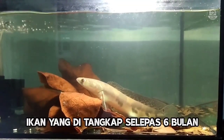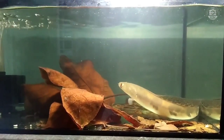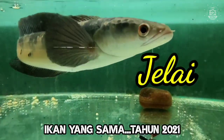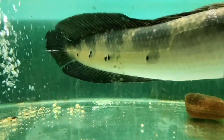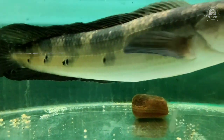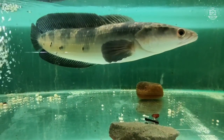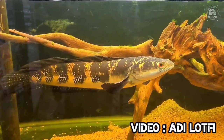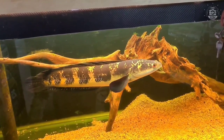Channa maruloides — this species is also native to our country but has many local names. The most popular name is toman bunga. Some areas call it jelai, and some call it ikan keradang. This species is very sought-after by anglers and aquarium enthusiasts. Channa maruloides has many variants and many patterns — some with fewer flowers, some with more, depending on the state and habitat. That's why if you catch this fish, you can't just release it anywhere, because it has different variations in each habitat.